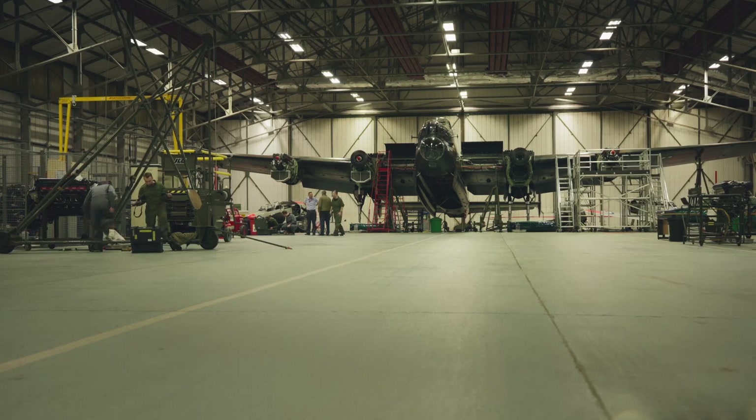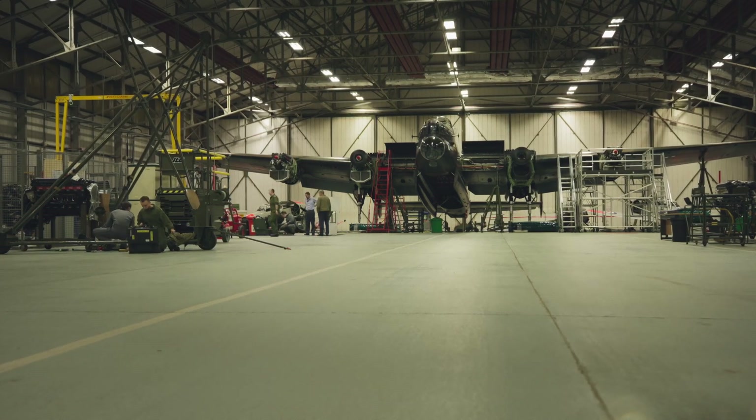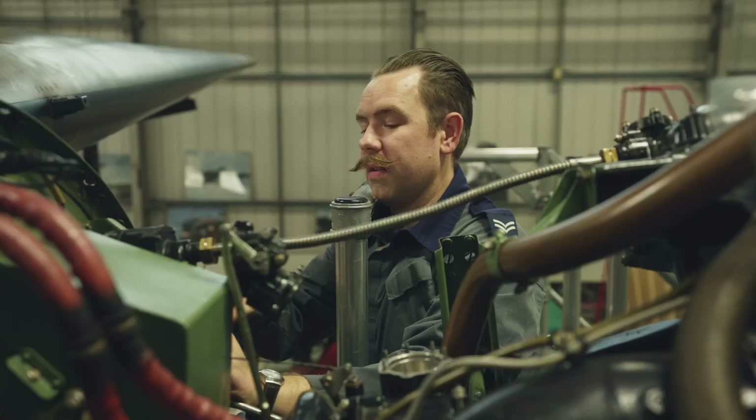We're here at the Battle of Britain Memorial Flight at RAF Coningsby. I'd say it's probably one of the most treasured hangars in the Royal Air Force. What's special about it is we have some amazing aircraft here. It's a fully working hangar for an operational flight of the Royal Air Force. So you see engineers working here, you'll hear the sounds of them working.